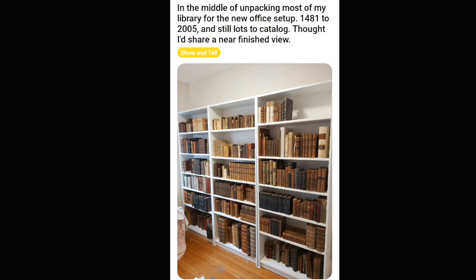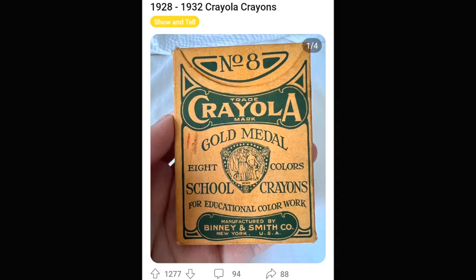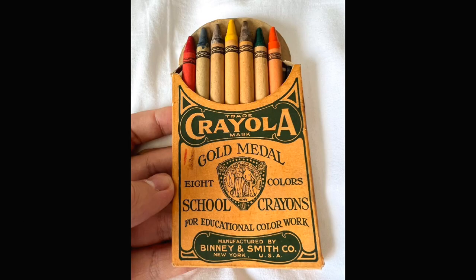This person's amazing book collection starts at 1481 — that's before Columbus got to America. What a wild thing to own. Congratulations. It's so neat to see stuff like this survive. Nobody was saving a pack of eight crayons for 80 years, but somebody out there did. And that's why we get to see what a hundred-year-old pack of Crayola looks like. Let me know in the comments if those are the same colors you get in a pack today.